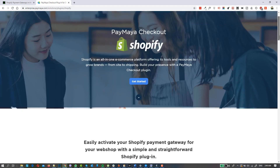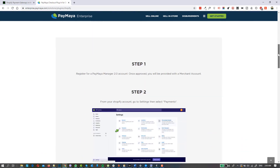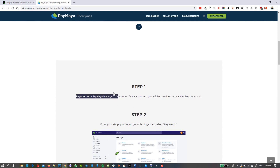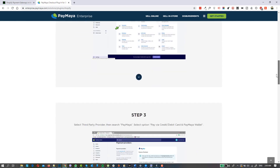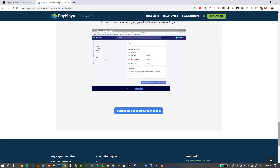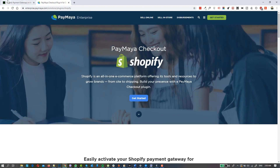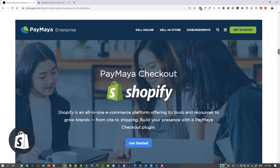PayMaya has steps you can follow on how to set up your account. The primary step is to register for a PayMaya Manager 2.0 account — you click to sign up or create a contract with them. For small businesses this might be a hassle, but if you're looking to grow your business, it's great to tie up with payment gateways like PayMaya. PayMaya is a pretty big company — they are under Smart or PLDT — so the backing of their company is strong and trustworthy since many large companies use PayMaya.